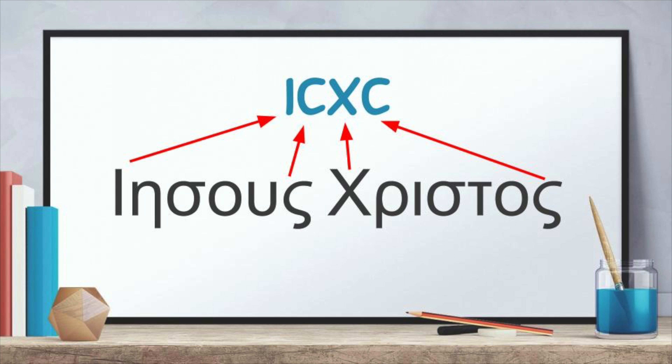Hello friends, Matt here with Donet Requiescat. Today I'm going to talk about what these letters mean on my shirt. They look like ICXC, but they're actually iota, sigma, chi, sigma. And what they are, are the first and last letters of Jesus and Christ in Greek.